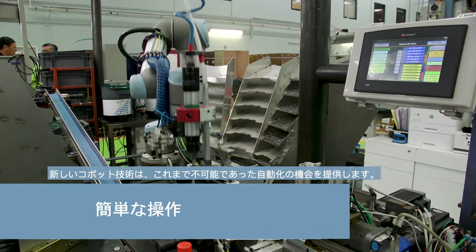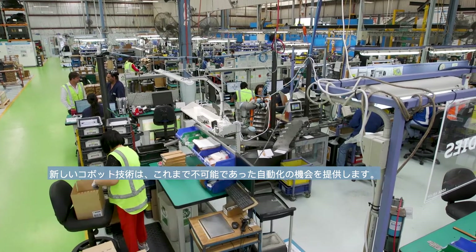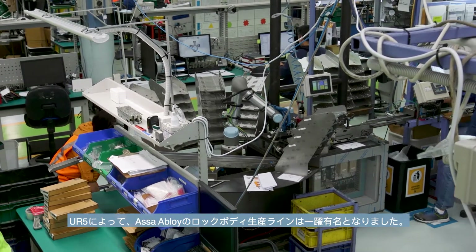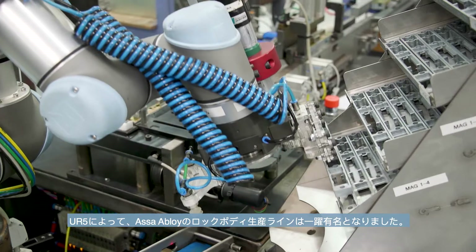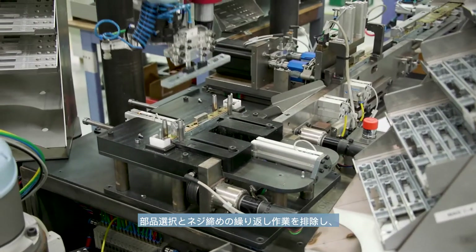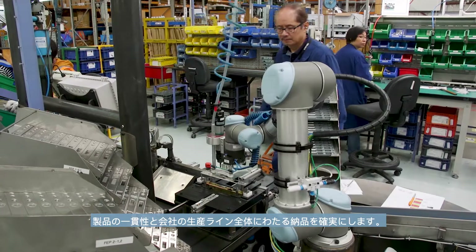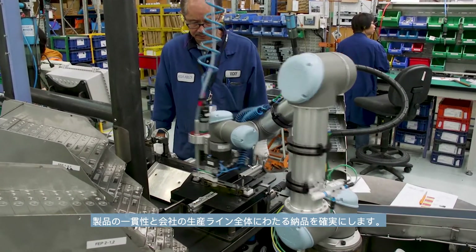The new Cobot technology opens doors for automation opportunities that we previously thought were impossible. The UR5 beats the drum of ASSA ABLOY's lock body production line, eliminating the repetitive tasks of part selection and screw driving, ensuring consistency of product and delivery across the company's production line.